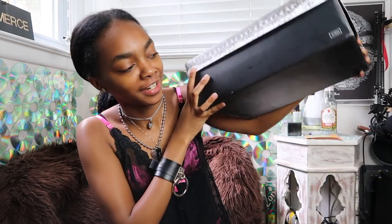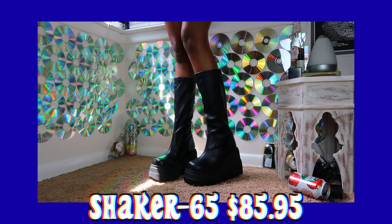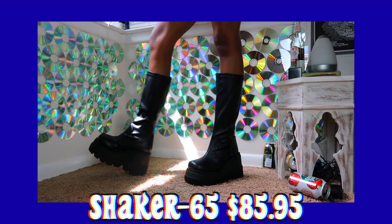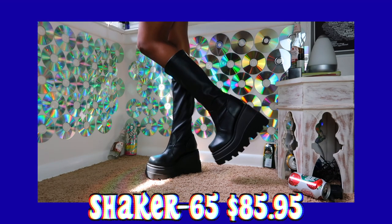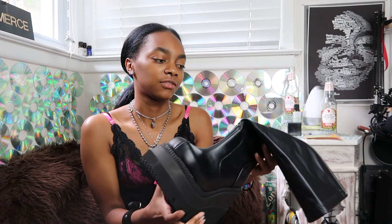The fourth pair of Demonias that I got are the Shaker 65s in vegan leather. I mainly got these because the Shaker 100s weren't that available, and they look very similar. I just think the Shaker 100s don't have the same design in the front that these do, and the zipper is on the side of the Shaker 100 whereas it's on the back for these ones. I have yet to wear these outside only because I feel they're more of a fancier shoe, but I also turn fancy shoes into everyday shoes.